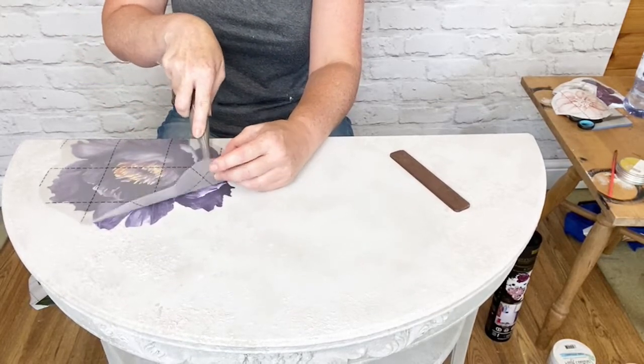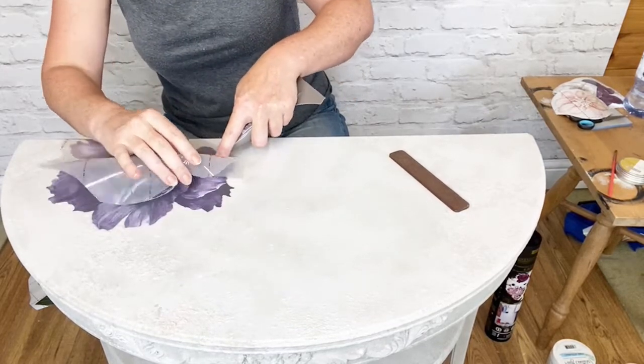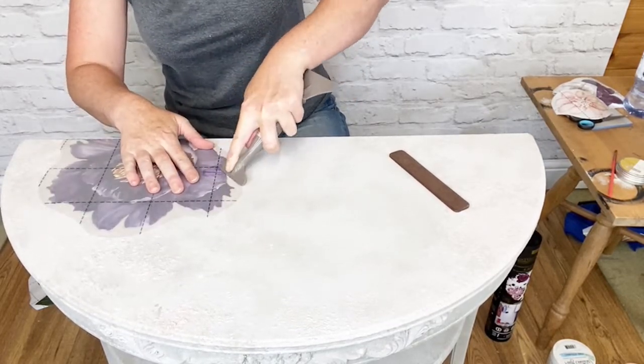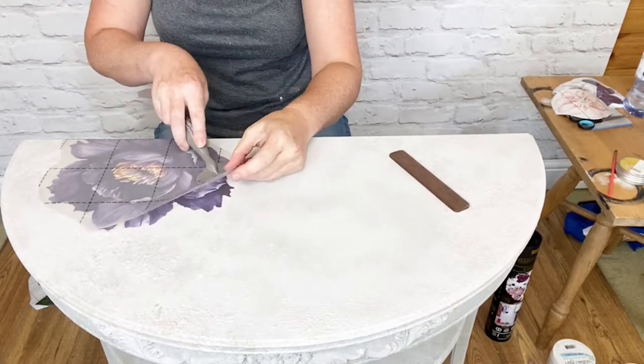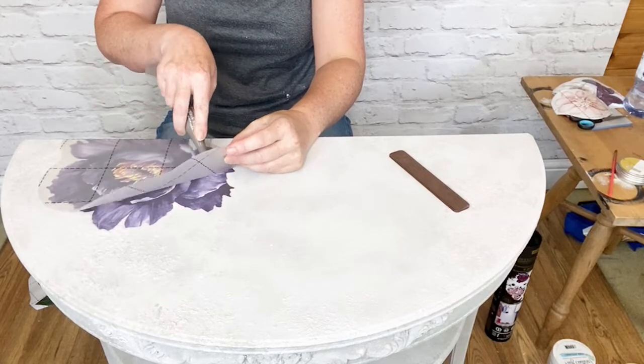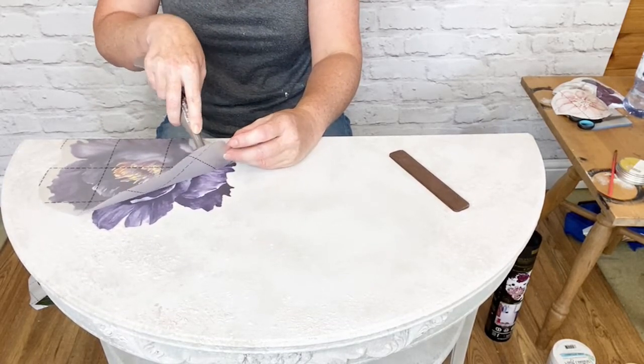You can be really creative, and also if there are some techniques you want to practice or a color combination you want to try, it's a nice way to see if that idea works because it's not too big a piece.